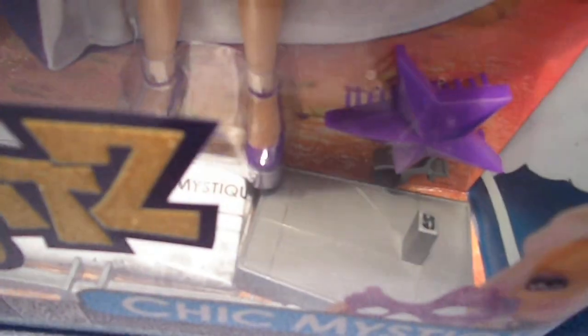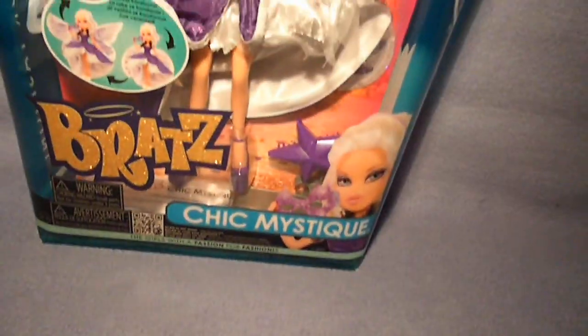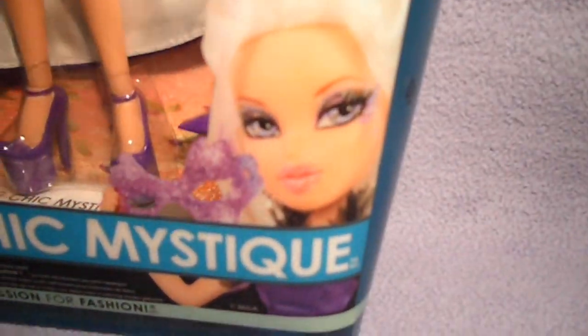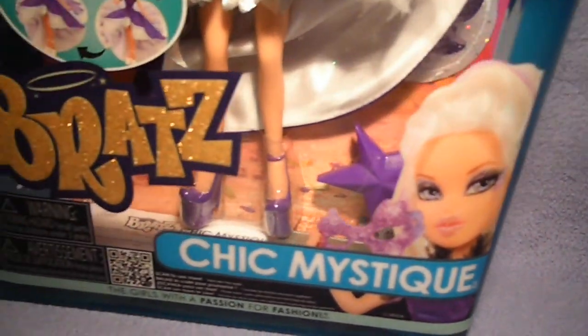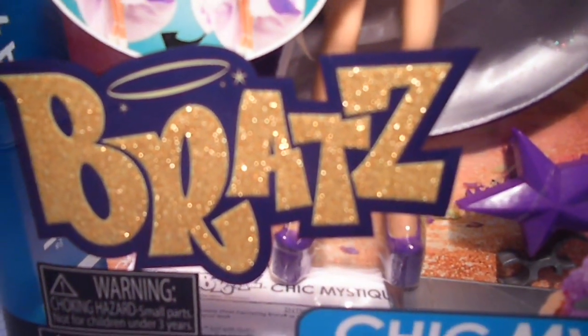She also comes with a purple star brush and a gray stand. This is her box, and over here it says Chloe. Down here is her prototype, and I just love this giant Bratz logo — it's pretty.